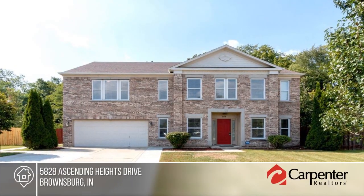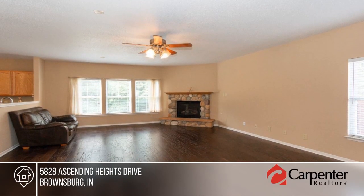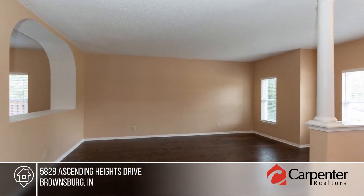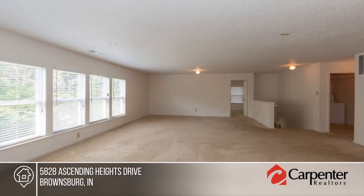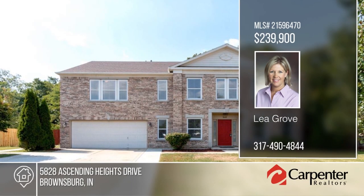This fabulous, move-in-ready, three-bedroom home is nestled on a private cul-de-sac with fenced backyard. This spacious home has a room for everyone. There are beautiful, newer engineered wood flooring and nine-foot ceilings on the main level. The eat-in kitchen is equipped with a center island, stainless appliances, large pantry and more. The master suite has separate dual sinks, a garden tub and shower. This home will not disappoint. Learn more with your call to Leo Grove.